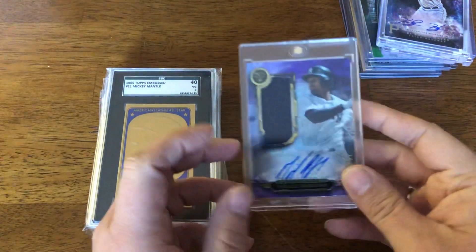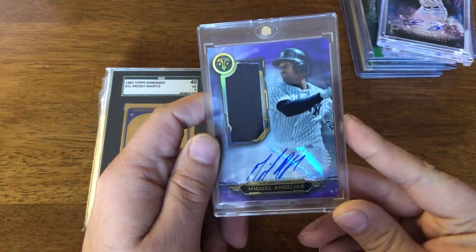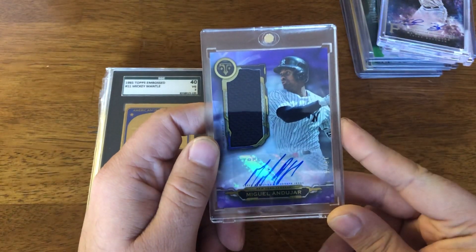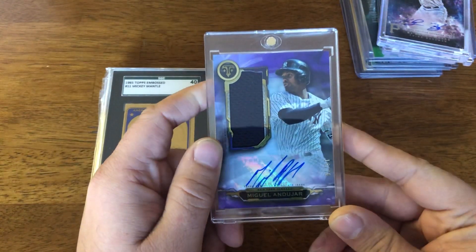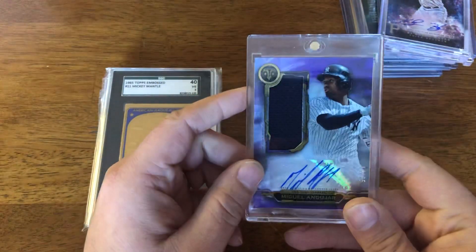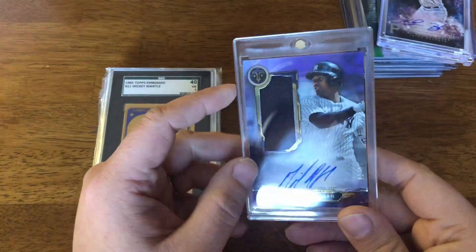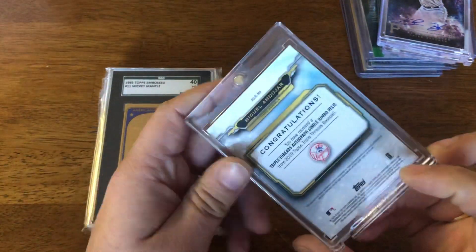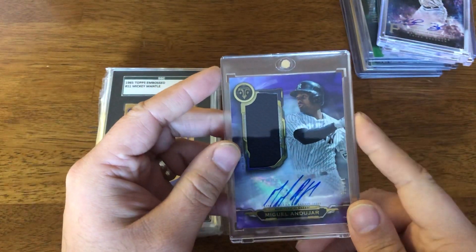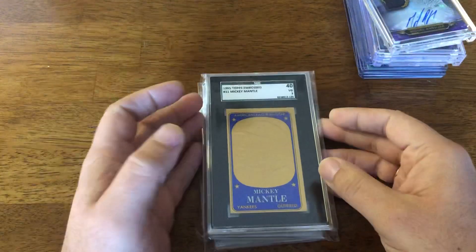Here's another one I took a flyer on. His autos are still actually holding pretty well, surprisingly, considering he didn't play at all last season. But it'll be interesting to see what Miguel Andujar does next year, whether with the Yankees or if they move him. It's Triple Threads, numbered to 275 — very nice auto, and it's from this year. Picked it up cheap, so can't lose out too bad.